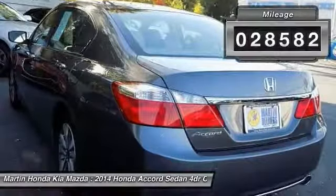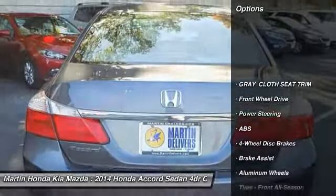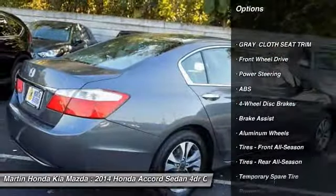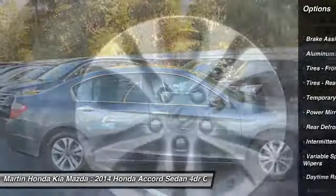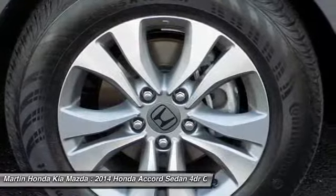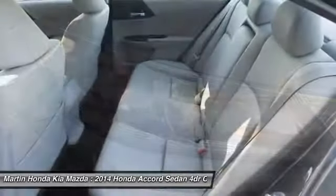This vehicle has less than 30,000 miles. Here are some of this vehicle's great options: keyless entry, traction control, steering wheel audio controls, anti-lock braking system, backup camera, stability control, Bluetooth, power steering, adjustable steering wheel, and driver airbag.